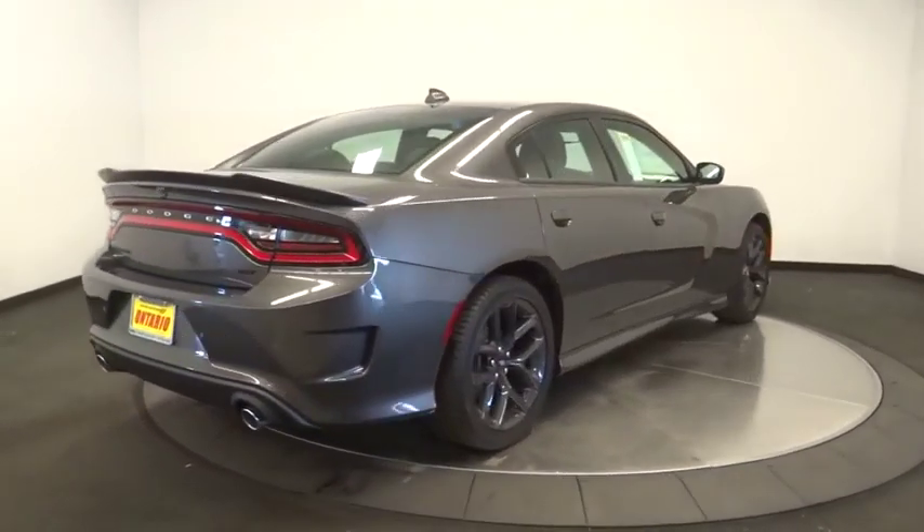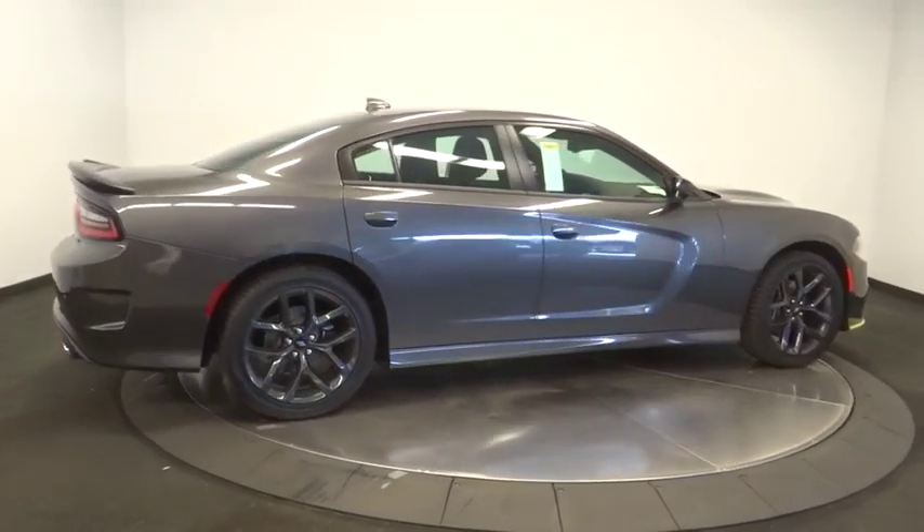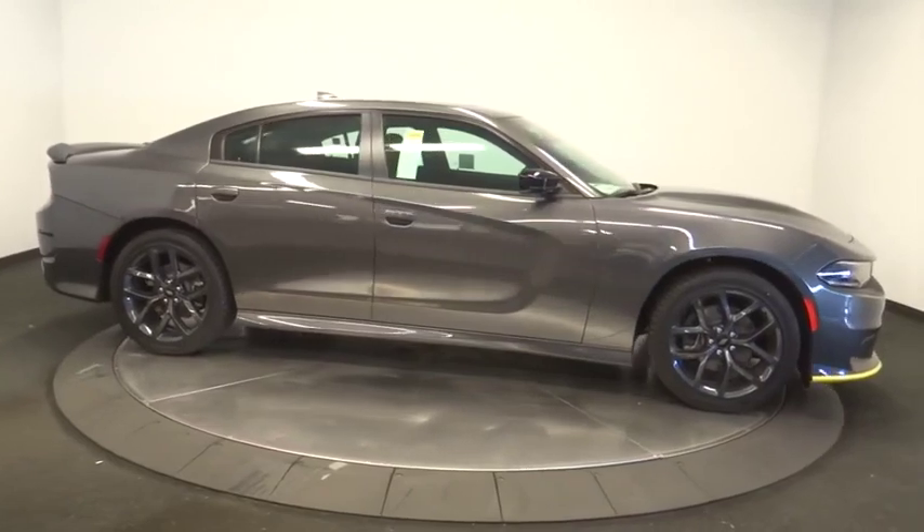Dual airbags, adjustable steering wheel, power steering, auto-dimming rearview mirror, floor mats, aluminum wheels, cruise control, four-wheel disc brakes, keyless start.